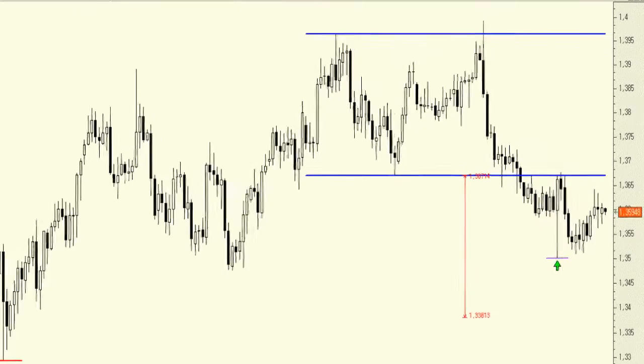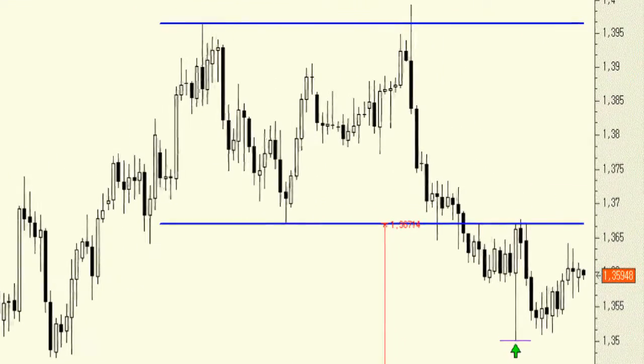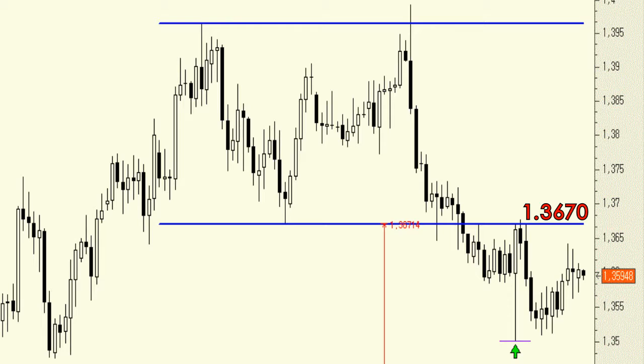Once again, there is little to add to this currency pair, as we have it a bit closer to the 1.3670 resistance level than the 1.35 support. Until the EUR/USD passes one or the other, we won't have signs to indicate the next trend.